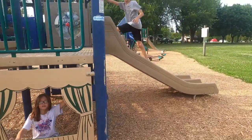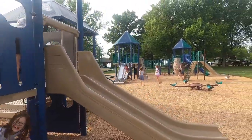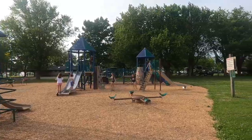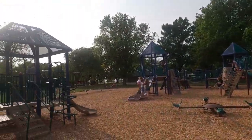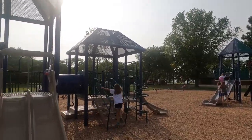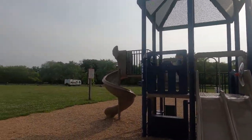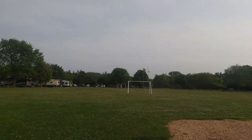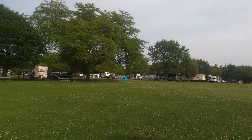This is the main playground at Four Mile Creek State Park in New York. There's also a smaller playground that doesn't have as much, but this one has a lot — slides, bridges, swings. They also have soccer goals set up. It's located conveniently by the bathhouse and in the middle of a lot of campsites.